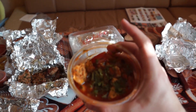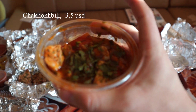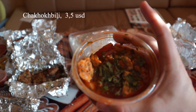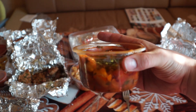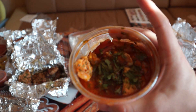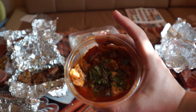This is chakhokhbili — chicken meat with tomatoes and adjika. It's a red hot sauce, traditional in Georgian kitchen cuisine. Onion inside, spices and herbs. It's very hot and very nice.